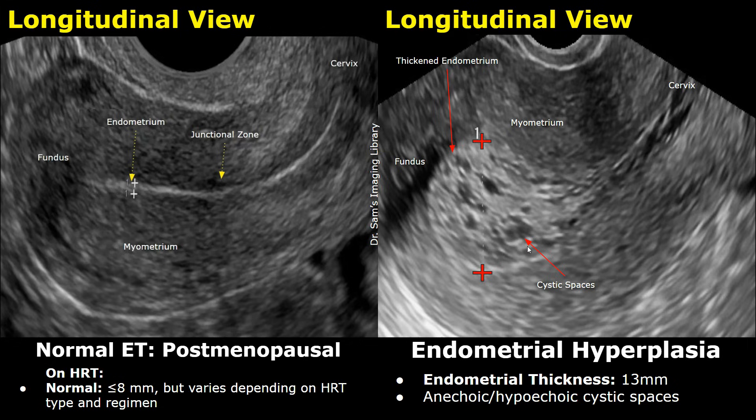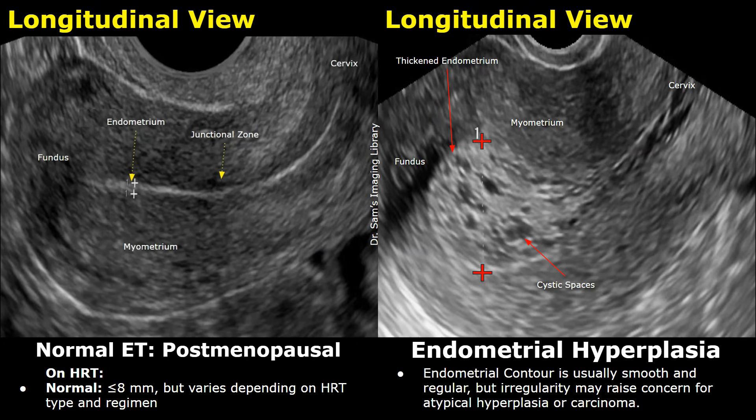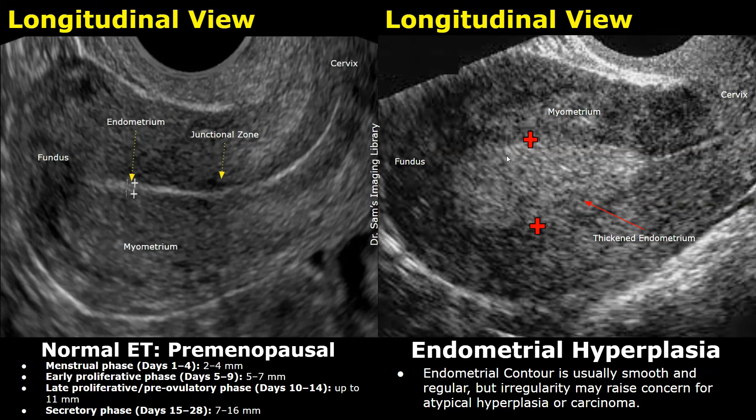This was a postmenopausal patient on hormonal therapy. The endometrial thickness here was 13 mm, which means it is abnormally thick. The endometrial contour in this case is smooth, so it is more likely endometrial hyperplasia. However, if there are irregular contours, it raises suspicion for atypical hyperplasia or endometrial carcinoma, and biopsy is recommended. This image also shows a smooth contour of the endometrium, which increases the likelihood that it is endometrial hyperplasia and not a malignancy.